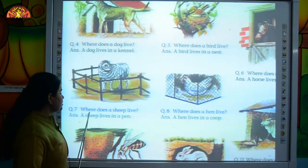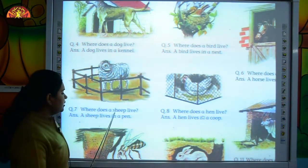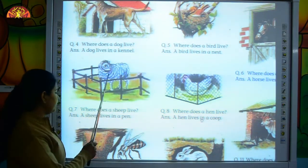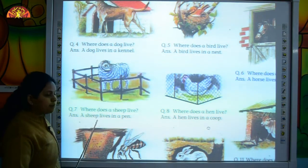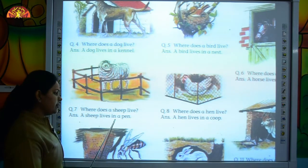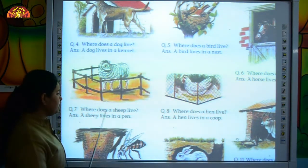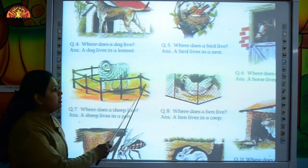Move to the next question. Where does a sheep live? Read the answer with me, kids. A sheep lives in a pen. Where does a sheep live? A sheep lives in a pen.